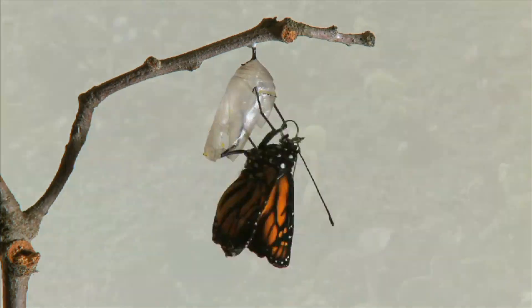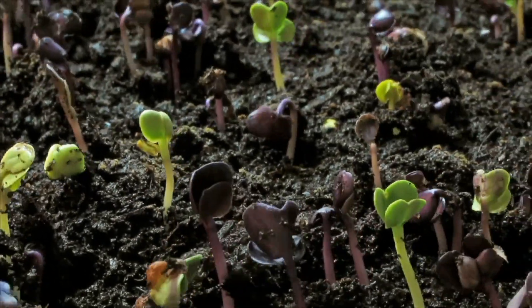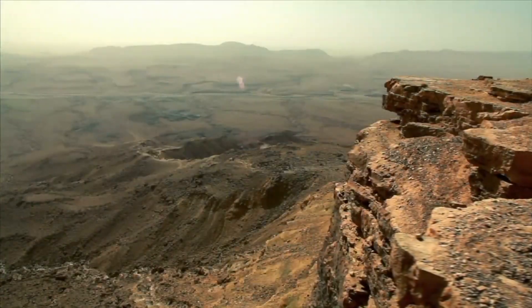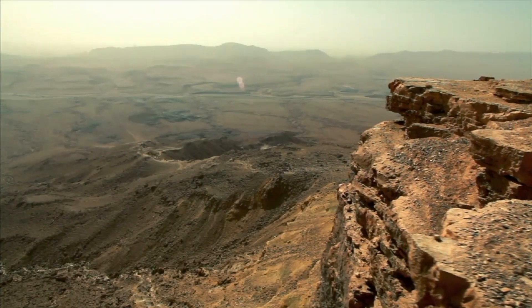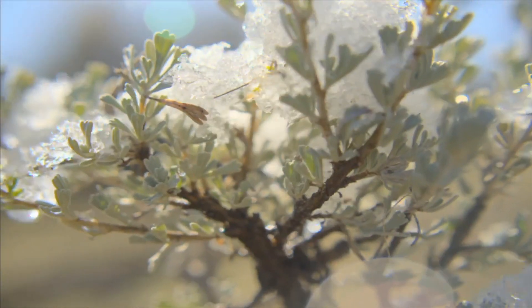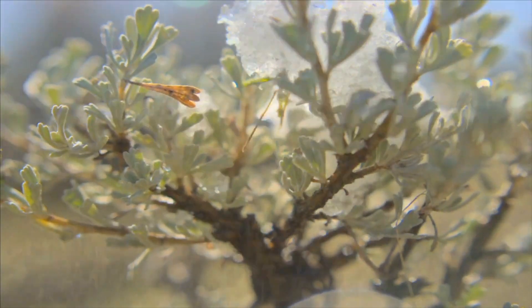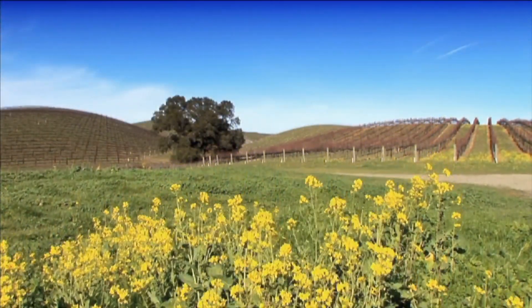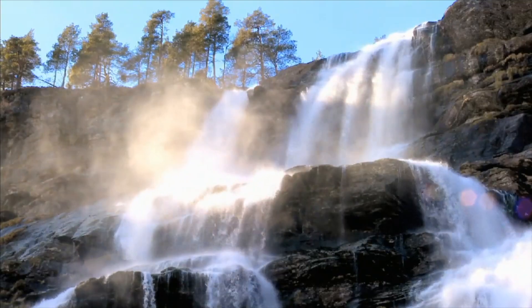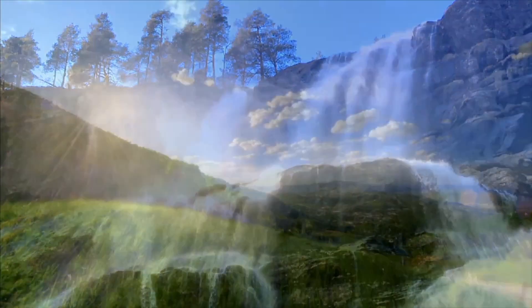Earth is 93 million miles from the sun. If it were any closer to the sun, the surface of the Earth would be too hot to sustain life. If it were any farther from the sun, the surface would be too cold. Earth is warm, but not too warm. And it has water, but not too much water. It's just right.